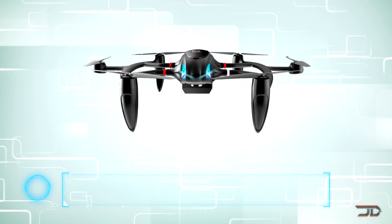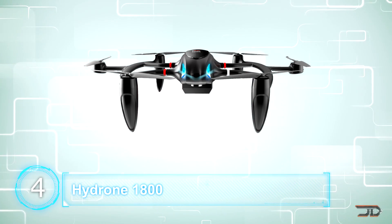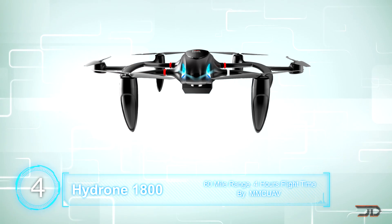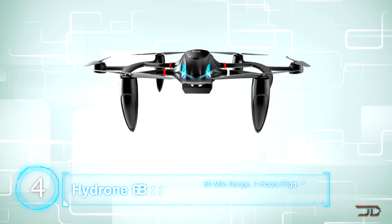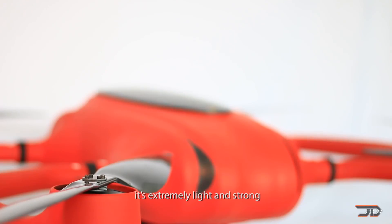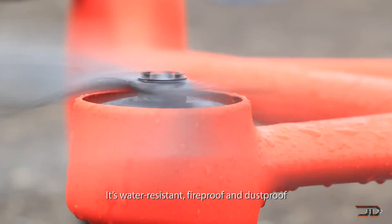At number four, the hydrogen fuel cell drone. One of the biggest hurdles to drone flying is the limited flight time — you might just get 20 to 30 minutes on a typical hexacopter before your battery power is pretty much used up. The Hydrone has conquered this limitation and the fuel cell drone can fly for over four hours.